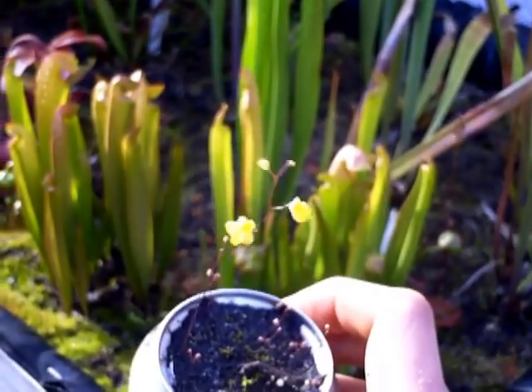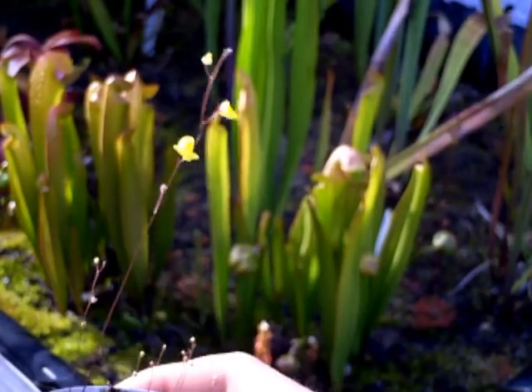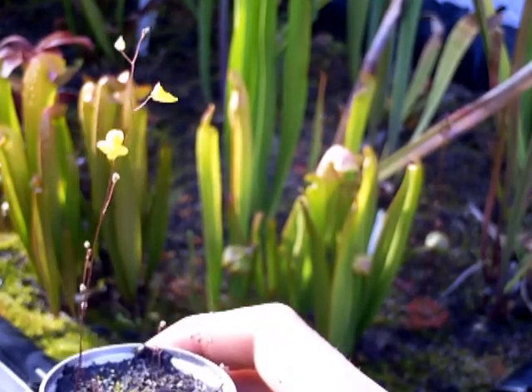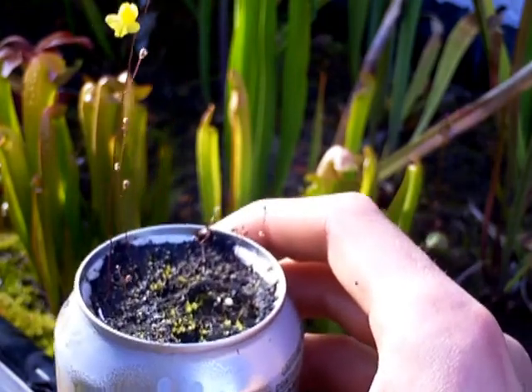So regardless of what people say, this is actually Utricularia cebulata. It reminds me of something subtle — subtil, s-u-b-t-i-l — and that's what I think of when I think of Utricularia cebulata.